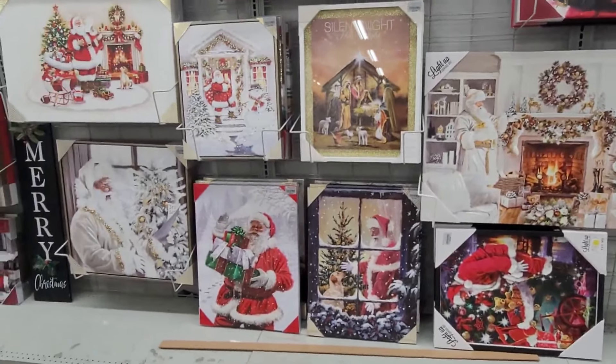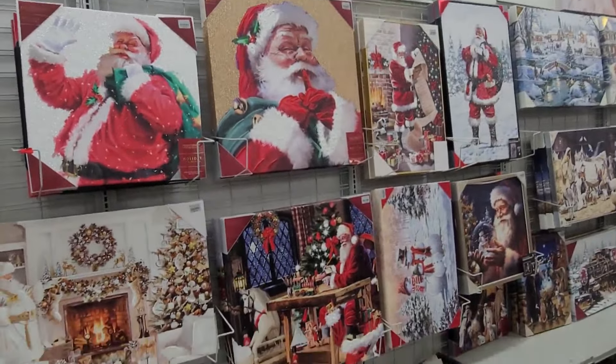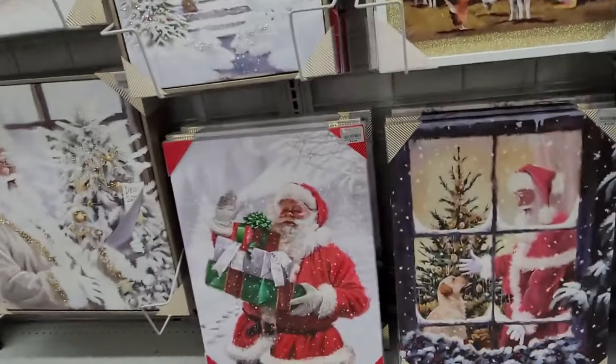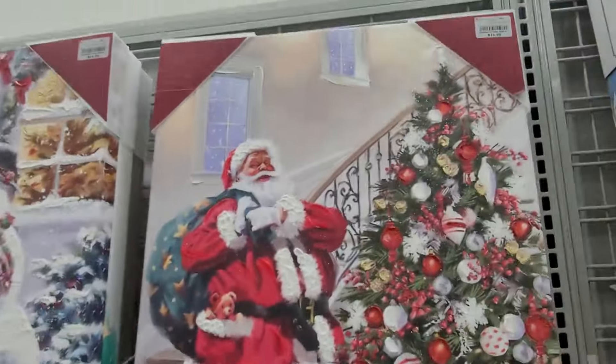Hey y'all, welcome back to Shopping Spirit with Leslie. I'm at Burlington and they are already pulling out the Christmas stuff — lots of Christmas already, all these canvas Santa Clauses. Let me show you over here.